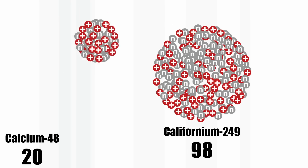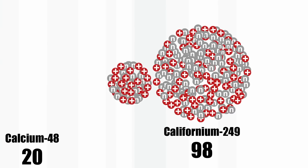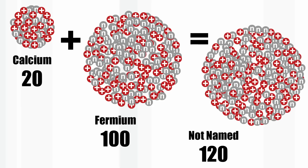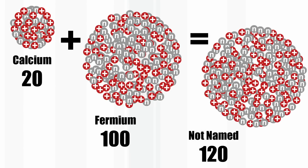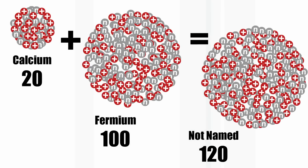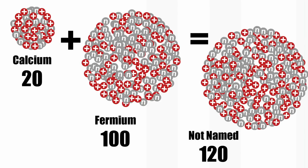You get the combined nucleus: 20 plus 98 makes 118. The problem is that if you wanted to make element 120, you would need element 100 — 20 plus 100 to make 120 — and it's just not feasible to make enough of element 100, fermium, to make a suitable target to do the experiment.